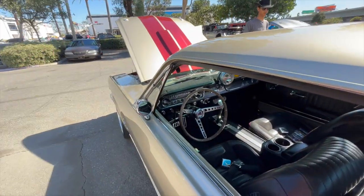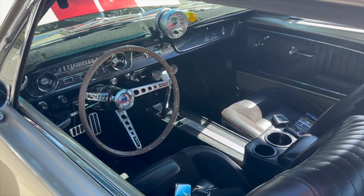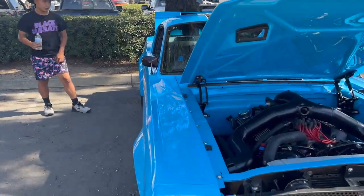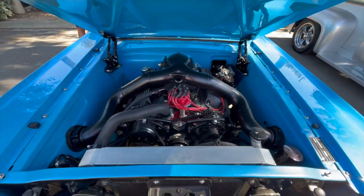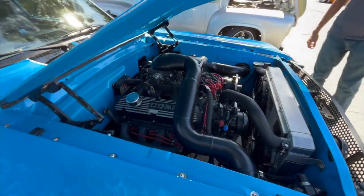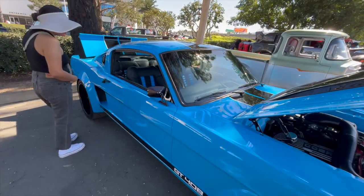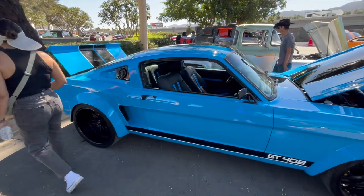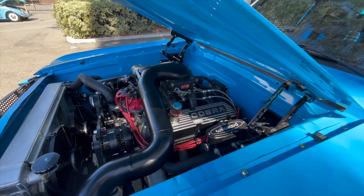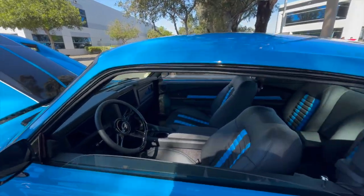5-speed! They usually get like 4 speeds but this is a 5-speed. That's new for like a 70s car. This is so cool — that's a lot of space. That looks new. This is so modern — it is? Oh yeah, it is modern.